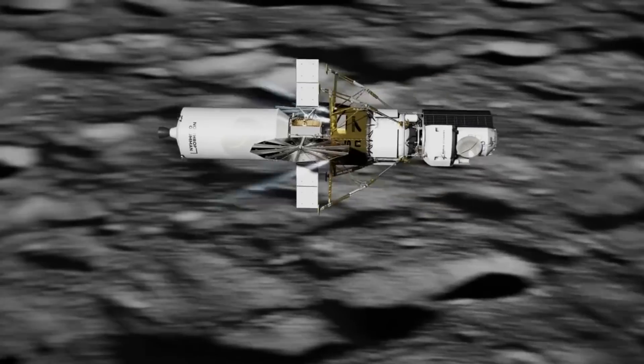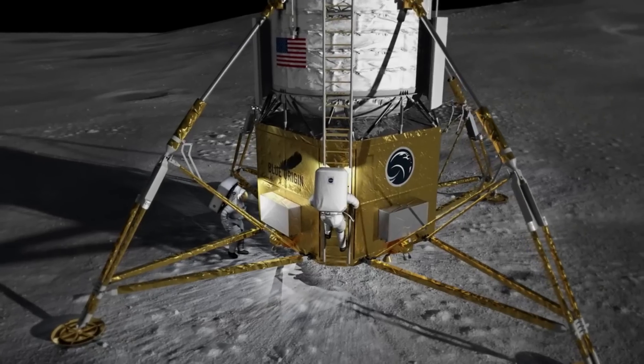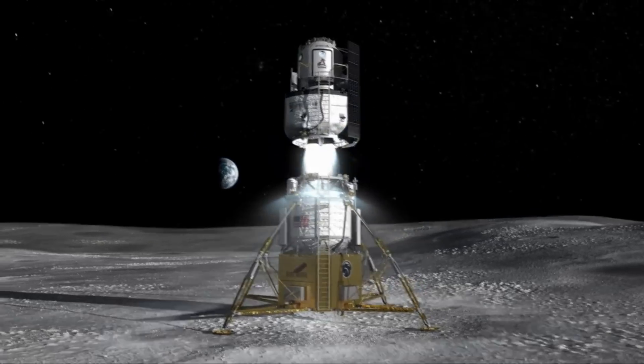Unlike the BE-4 engine, the BE-7 is a lot smaller and less powerful, but this design makes it a viable option for the lunar surface and Moon operations. Here I'll go more in-depth into the recent progress on this engine, production increases, what we can expect in the coming months, and more.